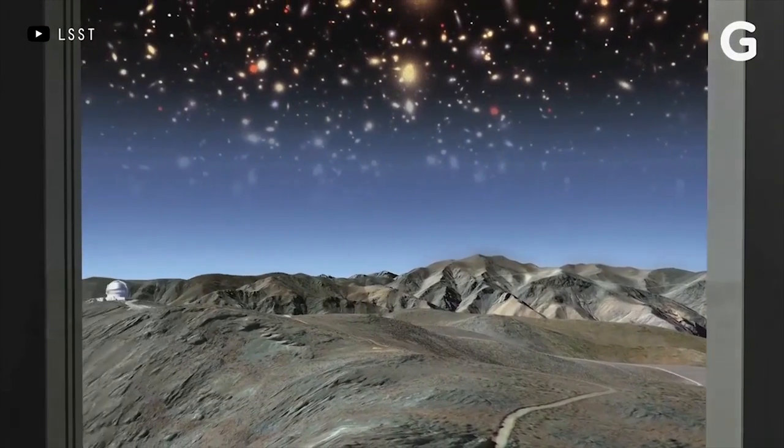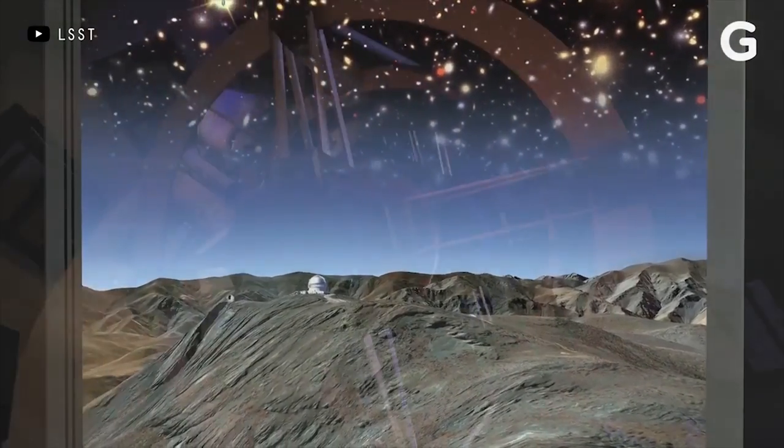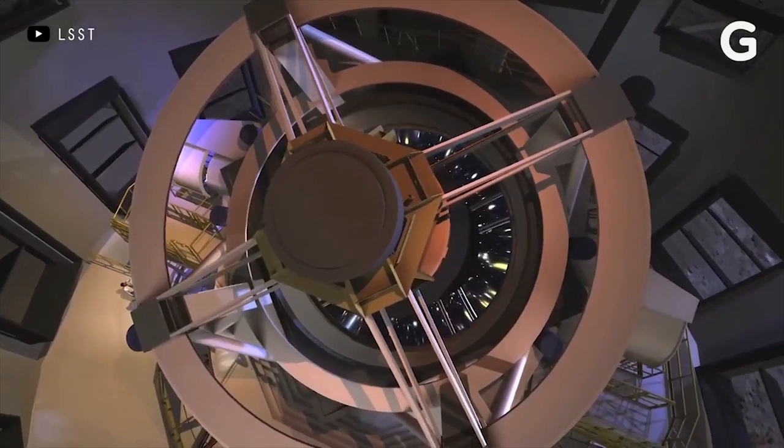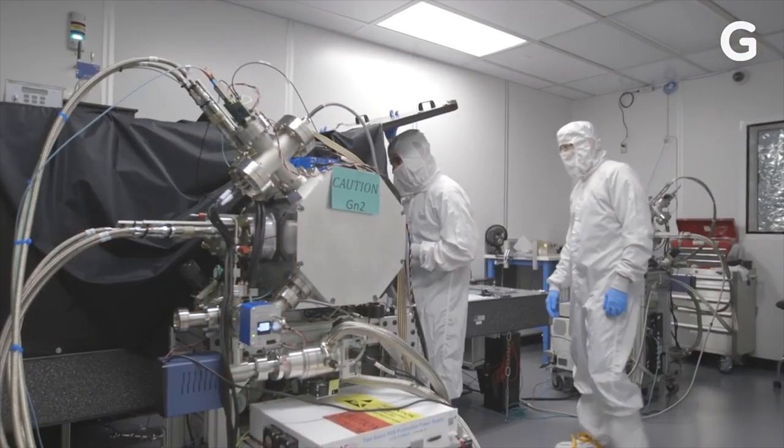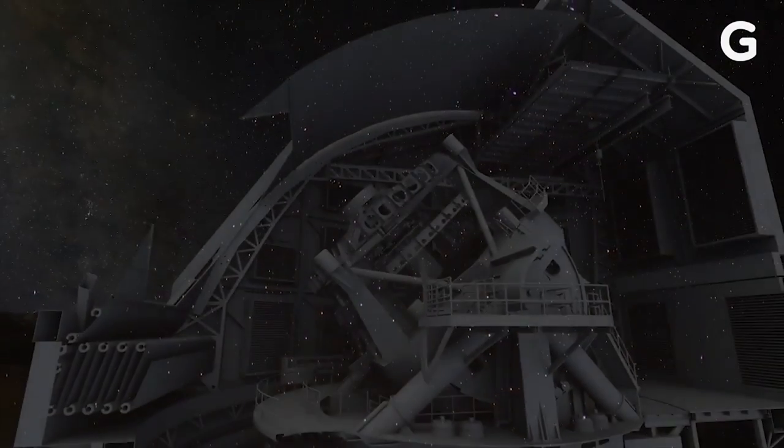The LSST will be a state-of-the-art survey, but it's just one of many new telescopes that will sharpen our view of the night sky. If the telescope catches a supernova or other strange event, scientists can follow up with other telescopes that observe radio waves, microwaves, or gamma rays. But the LSST will gather information about the universe like never before.